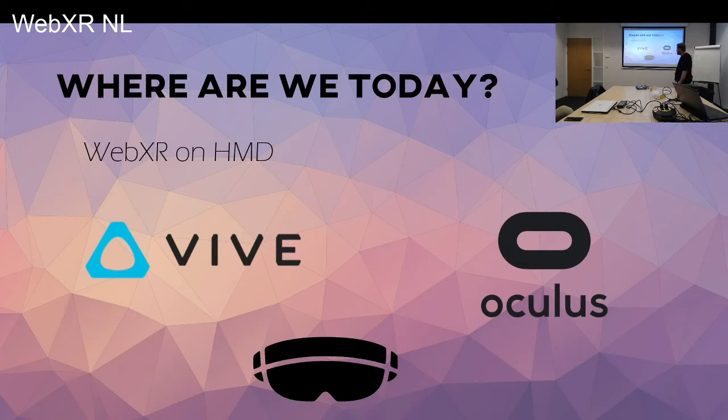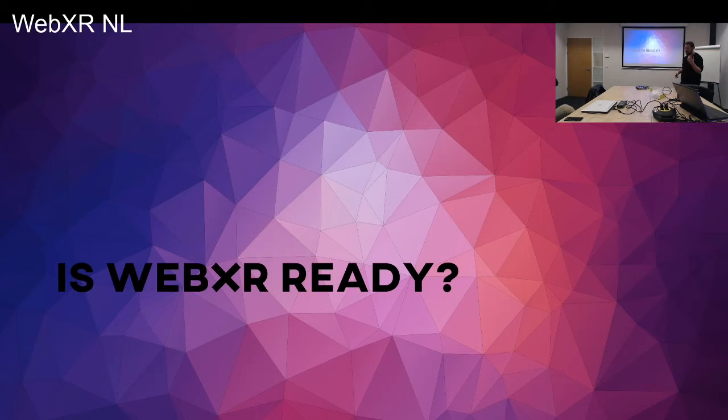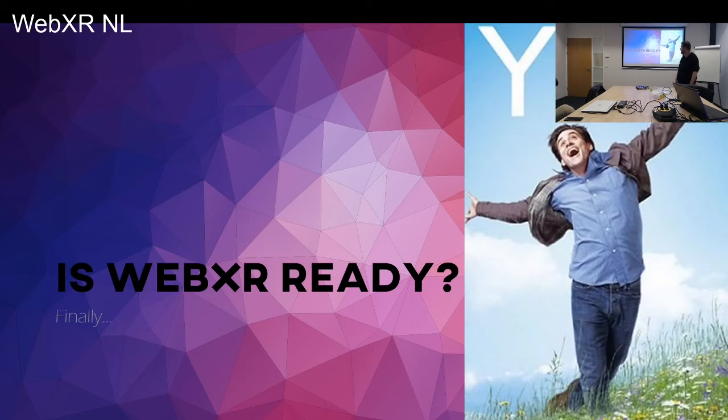WebVR is also running on the major headsets. I probably forgot the smaller headsets. I was looking at whether it's already possible on the PSVR — the PlayStation VR headset — and I don't think it is. There is a lot of demand for it, because a lot of people apparently want to watch content on their PlayStation. But it is running on the HoloLens, and the browser is running on the VR platforms. So the big question is: is WebXR ready? Should we start using it?